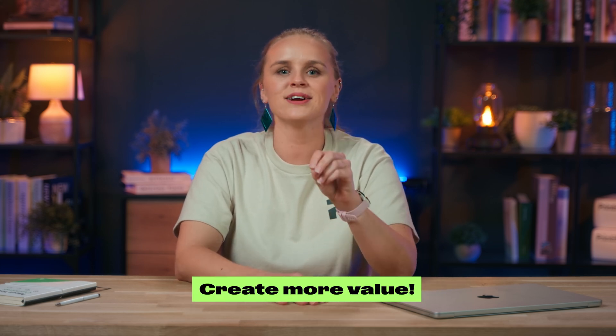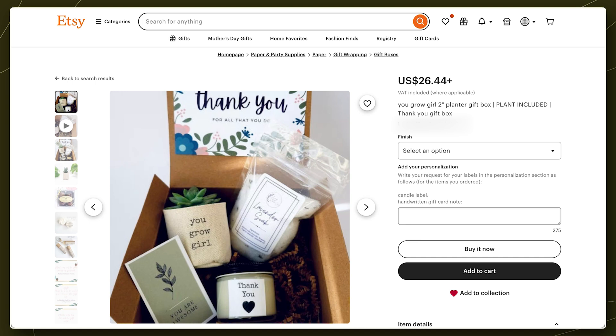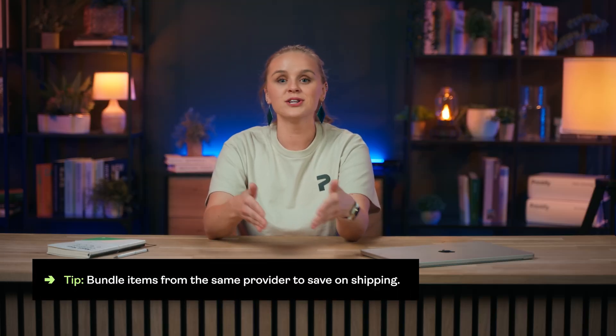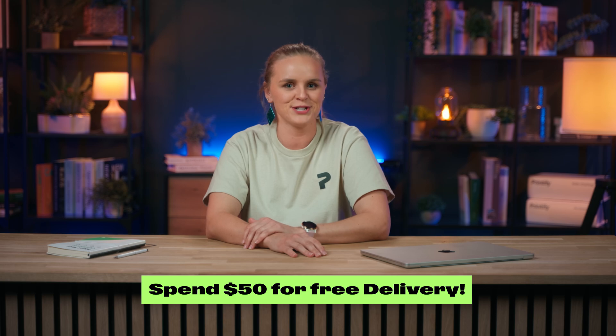Now, if your product can only be fulfilled from a single provider or region, and you can't use Printify Choice or switch to a local provider, there's still a smart way to make the most of it. By creating more value for buyers by encouraging them to bundle their order. Additional products from the same provider often ship for just a few extra dollars. So instead of your customer paying $14 shipping for one mug, they could get two or three items for just a few dollars more. You can even highlight this with promos like 'buy more, save on shipping,' or specialty discounts like 'spend over $50 to unlock free shipping.' It's a win-win — you increase your average order value, and your customer walks away with more value for their spend.